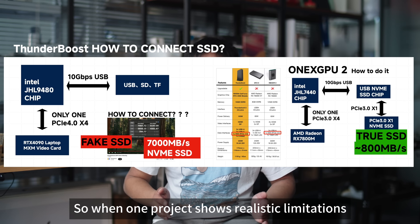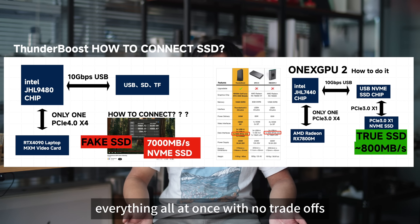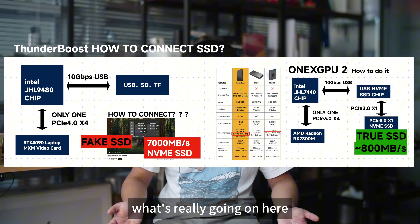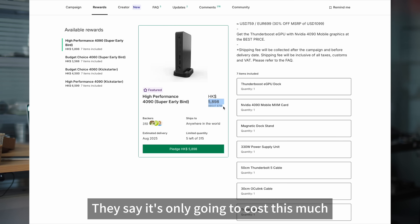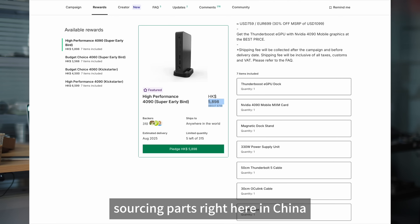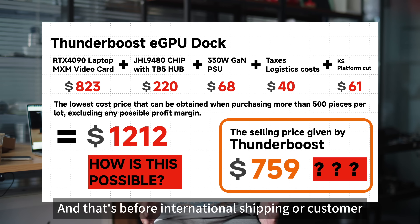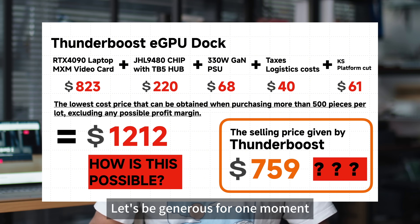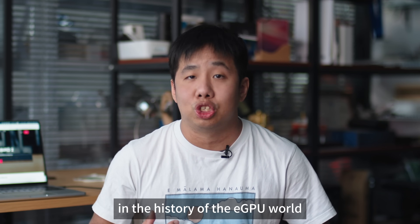So when one project chooses realistic limitations and the other promises everything all at once with no trade-offs, it makes you wonder what's really going on. They say it's a full-featured Thunderbolt 5 MXM GPU dock at a certain price. But we've crunched the numbers, sourcing parts right here in China, and the math doesn't check out — not even close. And that's before international shipping or customer support costs. If we are wrong, this might just be the most generous charity project in the history of the eGPU world.